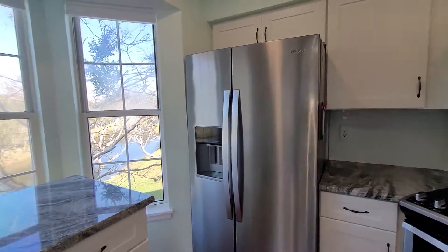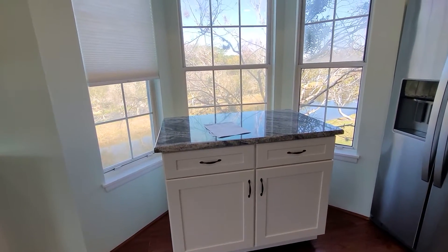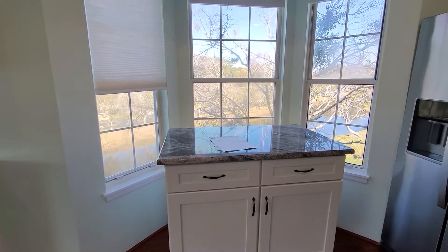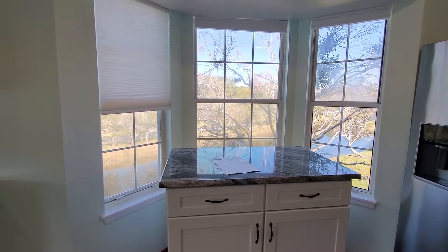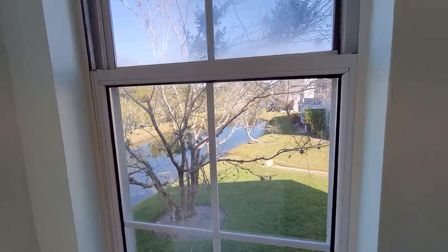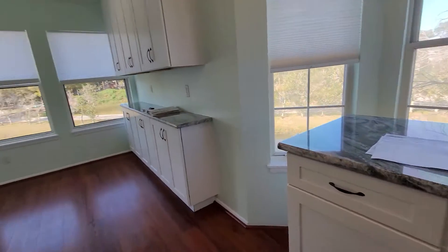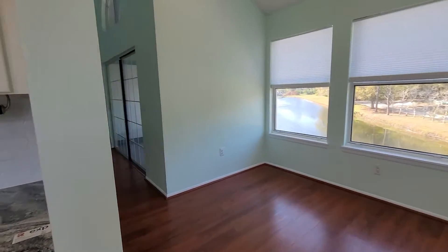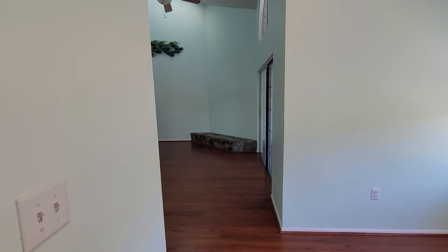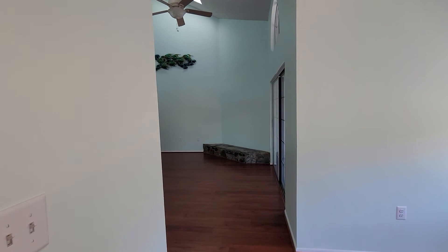They have this island put here instead of a little eat-in kitchen, overlooking another pond out the back window — very nice. They put the bar for more counter space. That's a quick video and I'll get this out to you and discuss it, thanks.